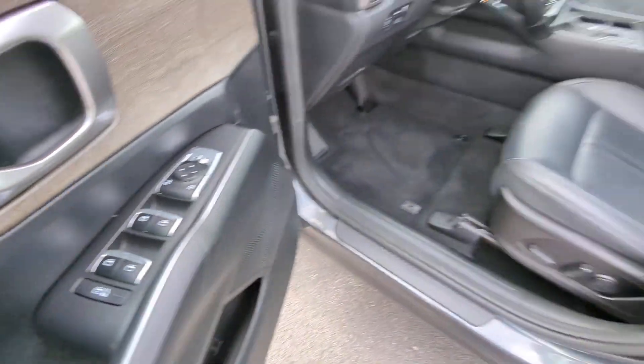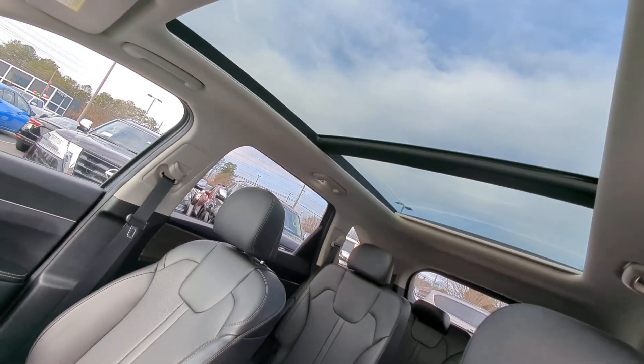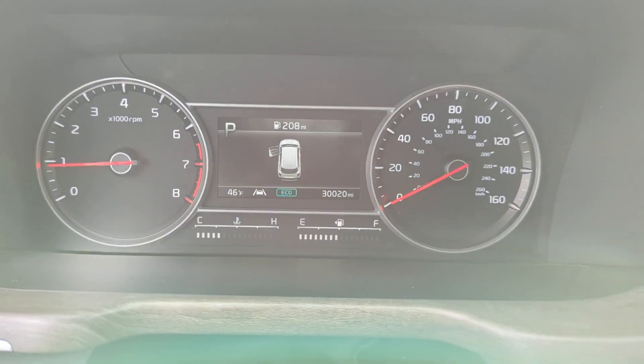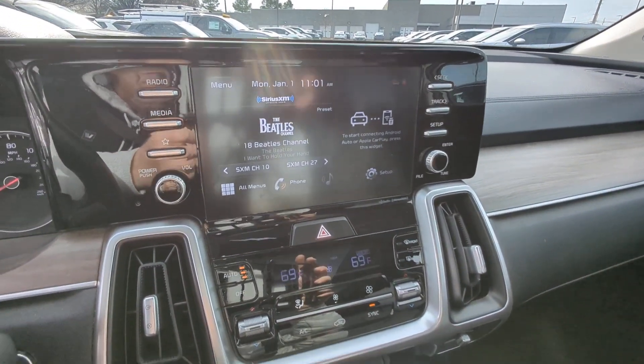You deserve the quality, comfort, and convenience this Sorento brings on every ride. Our team will give you an outstanding test drive experience. Stop in today. Thank you.